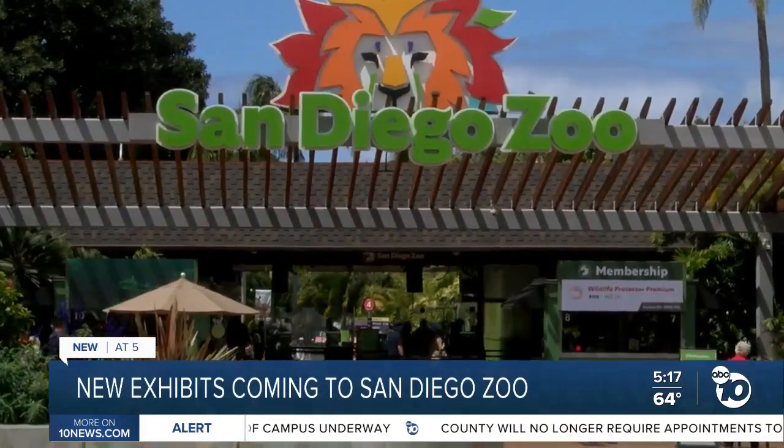Rainan Akano, ABC 10 News. The Komodo Kingdom and hummingbird habitat will open to the public in June. Construction continues for the kids zoo, which is scheduled to open this fall.